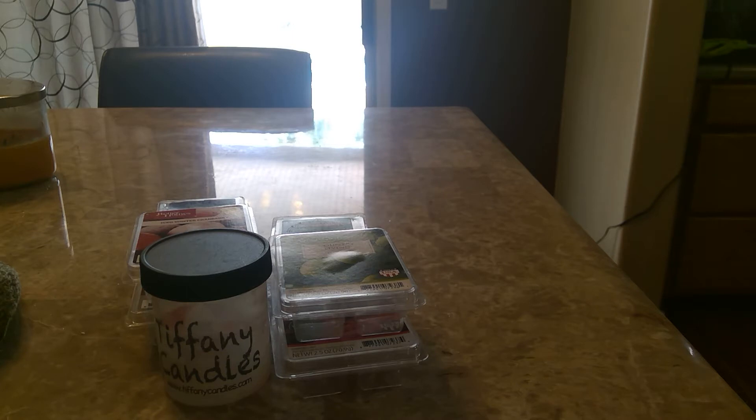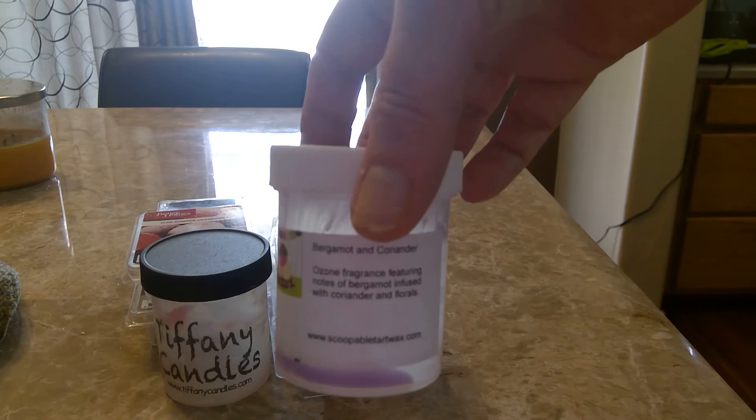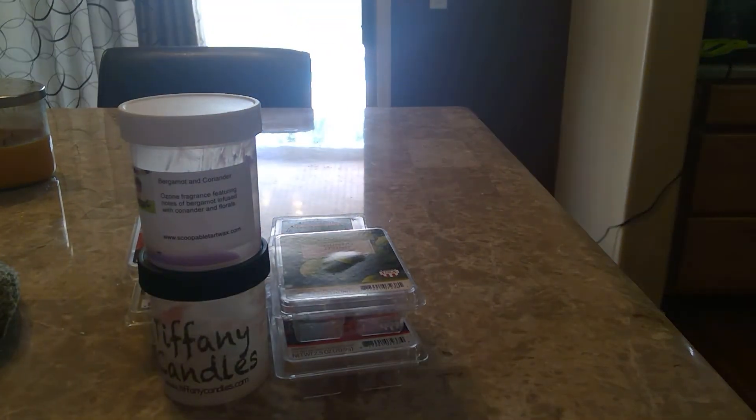One from Scoopable Tart Wax that I finished up was bergamot and coriander. This is described as an ozone fragrance featuring notes of bergamot infused with coriander and florals. I loved this — loved it, loved it, loved it. To me this was like a very clean, outdoorsy, really great scent. I'm so glad I tried it because I was kind of on the fence when I was picking it out. I loved that, and it was pretty strong — it's definitely got good throw.